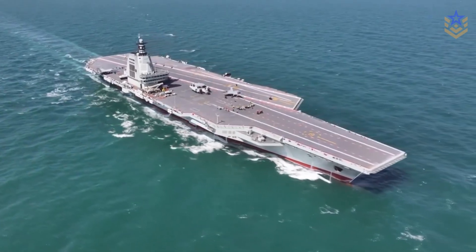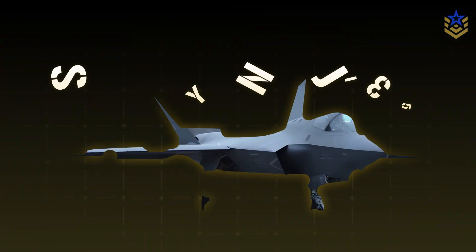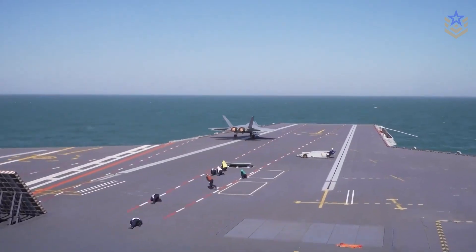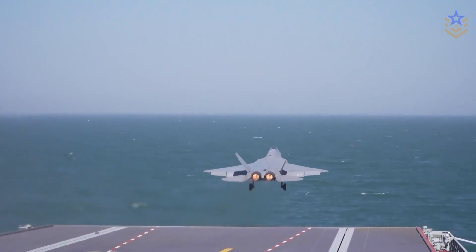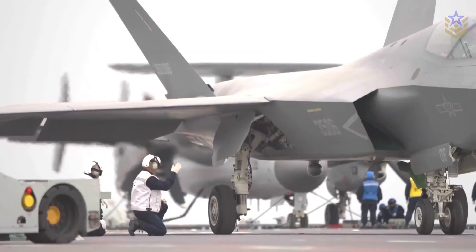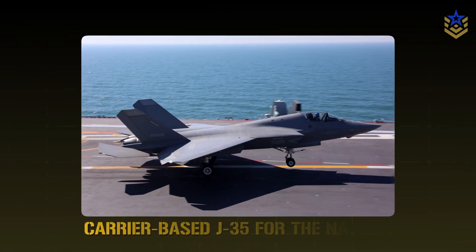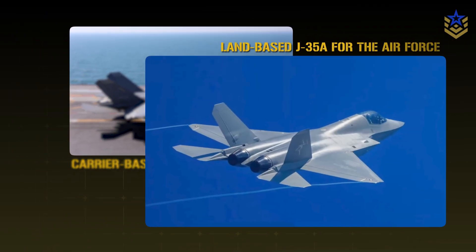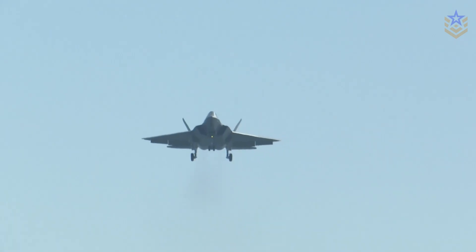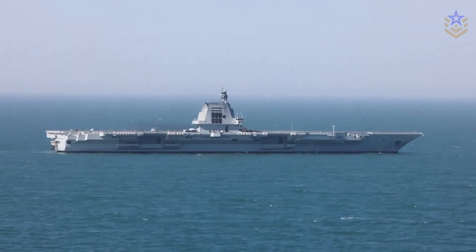In September 2025, official footage showed the Chinese carrier Fujian launching and recovering a Shenyang J-35 stealth multi-role fighter using electromagnetic catapults. It was the first publicly shown EMALS launch and recovery of a stealth fighter from a carrier. Over the past year, China revealed two variants of the J-35: the carrier-based J-35 for the Navy and the land-based J-35A for the Air Force. Together with the Chengdu J-20, the J-35 makes China the only country other than the United States with two distinct stealth fighter types.